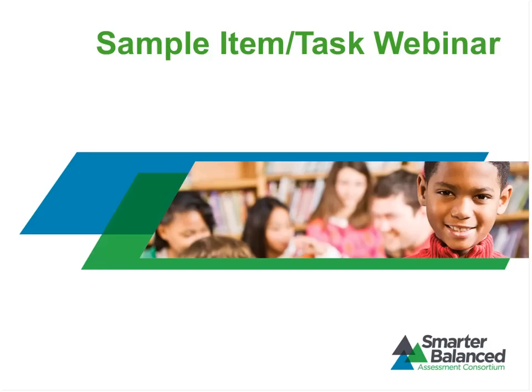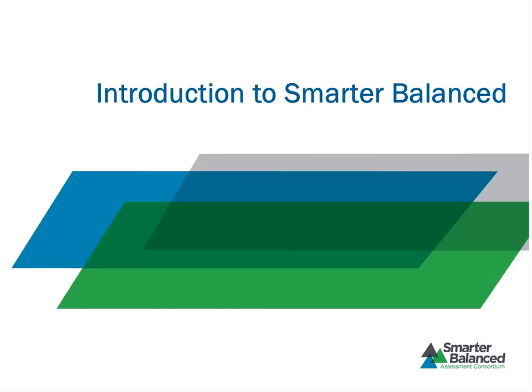We'll do that for a few minutes, and then I'll be turning to Shelby for the actual sample items. As a housekeeping note, you'll see a little box in the bottom right-hand corner called Chat — that is the mechanism whereby you can ask questions this afternoon. Please refer them to me, Jackie King. I'll be looking at them as we go and trying to answer questions as they come up. If you have any technical problems, Amy Ahlers from WestEd, our project management partner, will try to assist you.